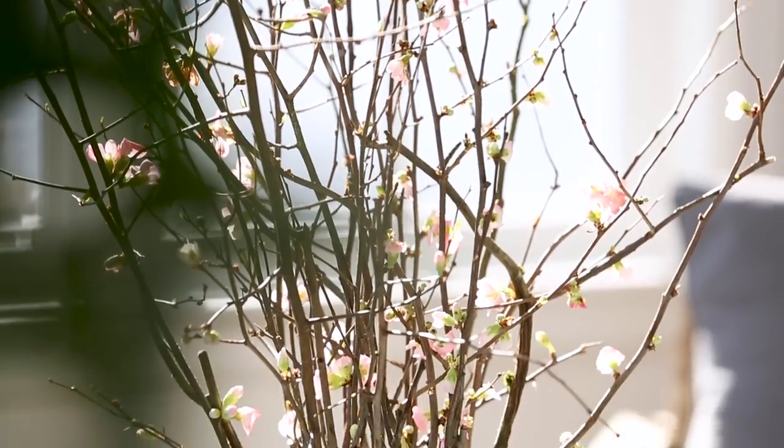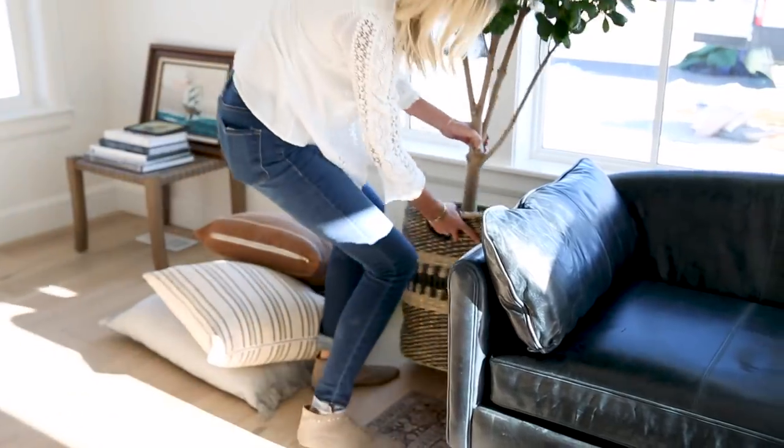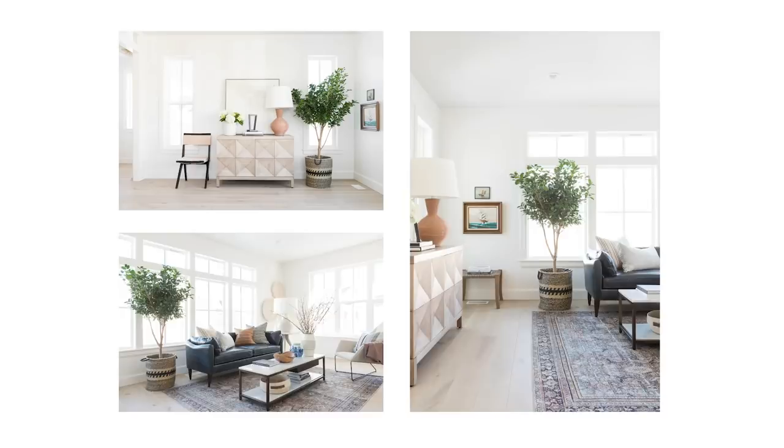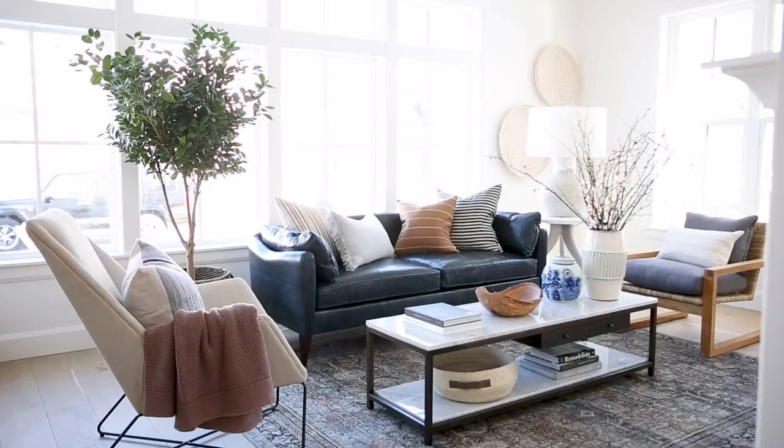Every living room can use a really big tree. You can see that we kind of moved it around to different places for the photo shoot. If this was a space that was actually used for living, I would probably keep it next to the sofa.